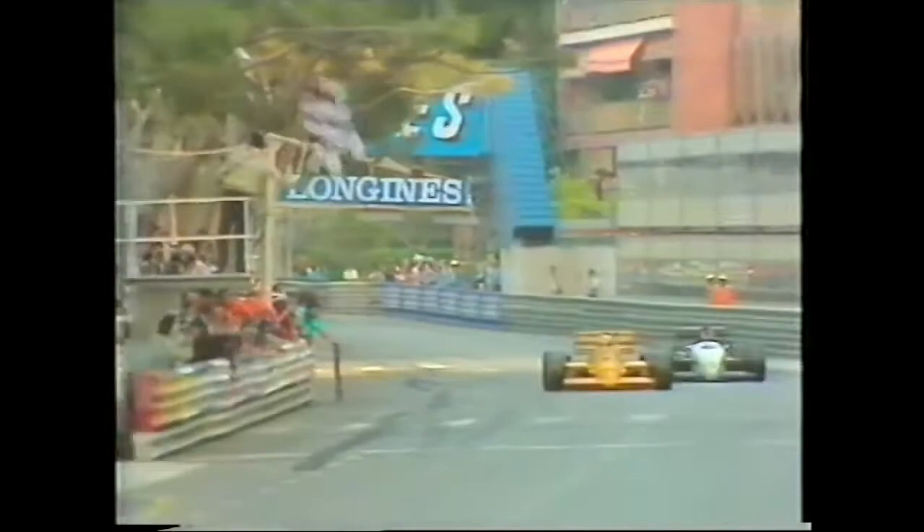The Lotus team cheers as Senna takes the chequered flag. Ayrton Senna makes history in Monaco by winning the first Grand Prix in a car fitted with active suspension.